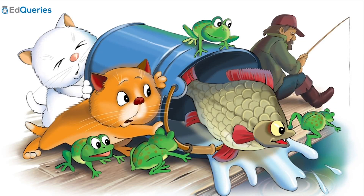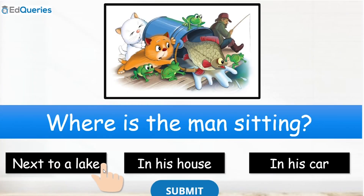Look at this picture then answer the question. Then click Submit, answer.